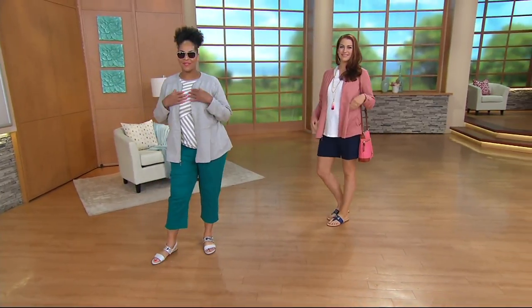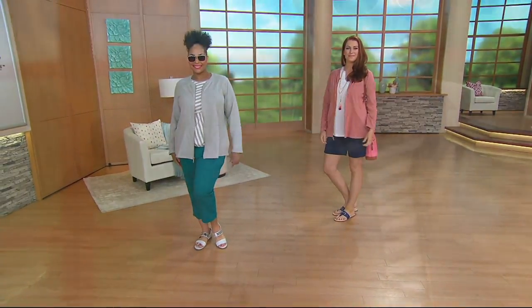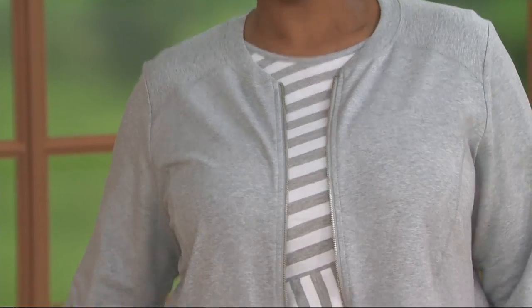Denim & Company active peplum zip-front long sleeve jacket. Say that ten times fast! Last day at this featured price of under $40.